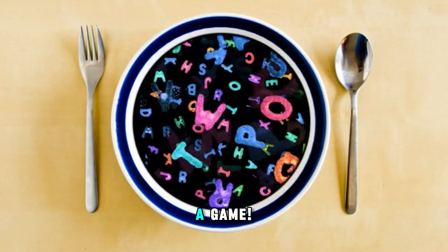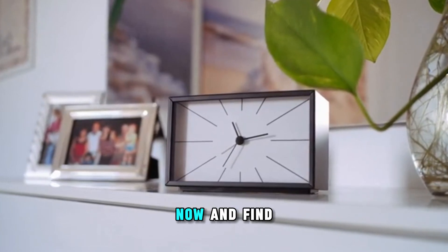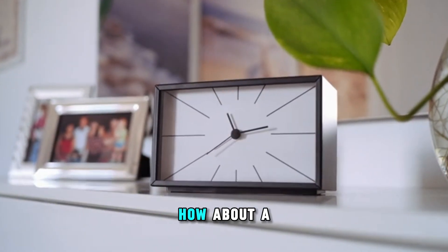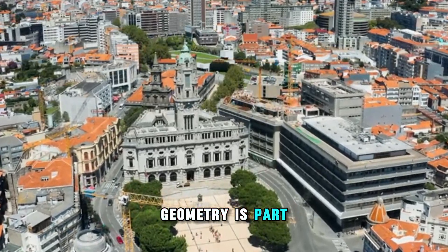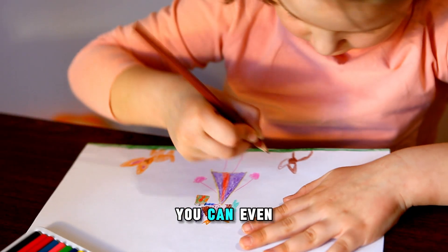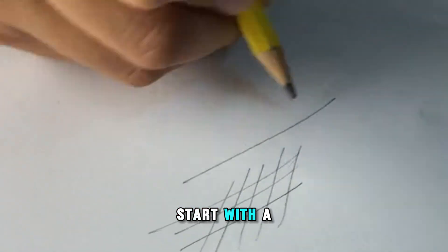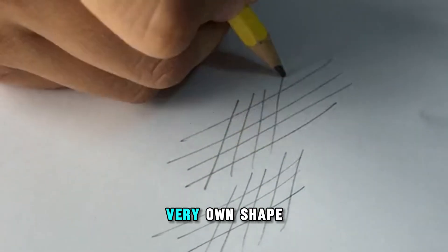It's time for a game. Let's play Shape Detective. Look around you right now and find a circle. Now, find a square. How about a rectangle? You see? Geometry is part of everything we see, from buildings and toys to incredible art. You can even try drawing your own shapes with fun colors. Start with a dot. Draw a line. And connect them to make your very own shape.